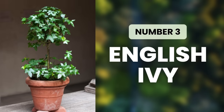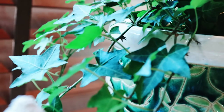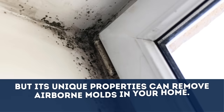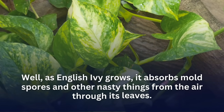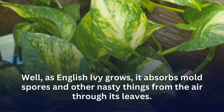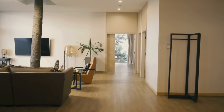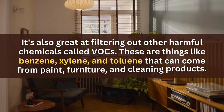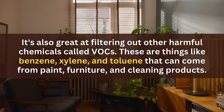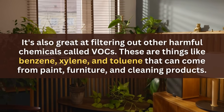Next up at number three is English Ivy. This plant is great at reducing carbon dioxide and filtering out harmful chemicals from the air, but its unique properties can also remove airborne molds in your home. As English Ivy grows, it absorbs mold spores and other nasty things from the air through its leaves, helping keep your indoor air fresh and clean — especially good news for people with allergies or asthma. It's also great at filtering out other harmful VOCs like benzene, xylene, and toluene that can come from paint, furniture, and cleaning products.